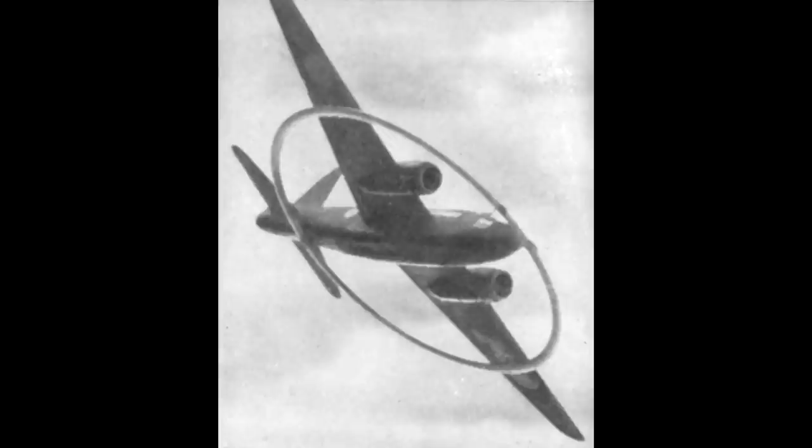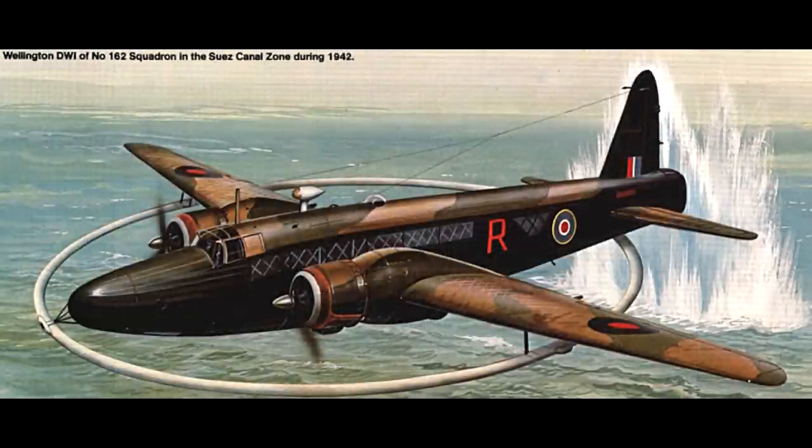Boats were tried with this technology, but boats close enough to use it suffered damage from the mine detonation. With the Wellington, it could fly in and fly out. There were a couple of bad detonations where the plane was a little below the safe altitude of 35 feet and suffered minor damage, but the Wellington was a rugged plane and could take the shockwave. With the extra weight of the ring and diesel generator, the Wellington had to strip out all its guns and lose the extra crew members manning the gun stations. It did fly with a fighter escort and never got intercepted by German planes.